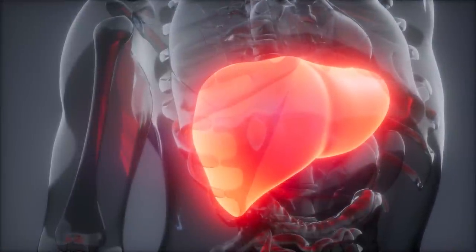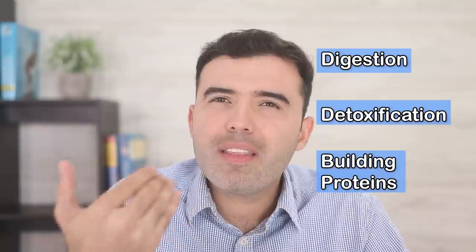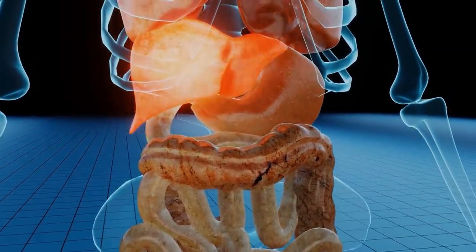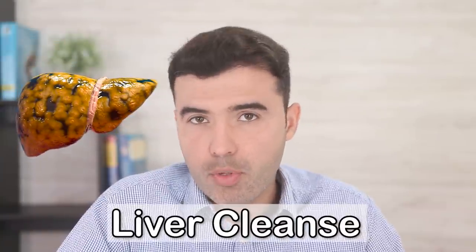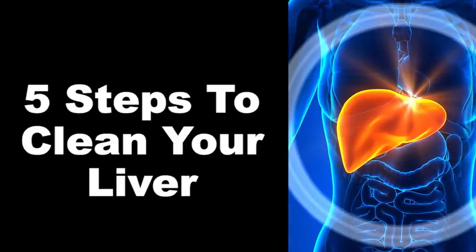The liver is a truly miraculous organ with over 500 functions — immune control, digestion, detoxification, building proteins, and so much more. One of the most important functions is detoxification: the liver cleans out toxins from foods, medications, cellular debris, and any substance that might damage your cells. If you've never done a liver cleanse to remove toxic buildup, you're an optimal candidate to do one as soon as possible.